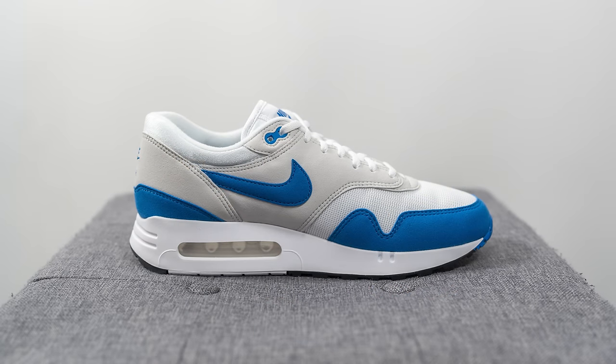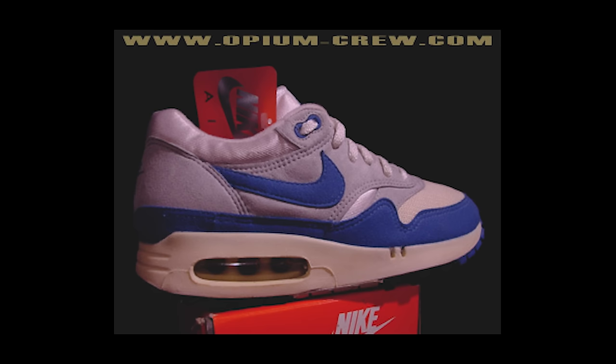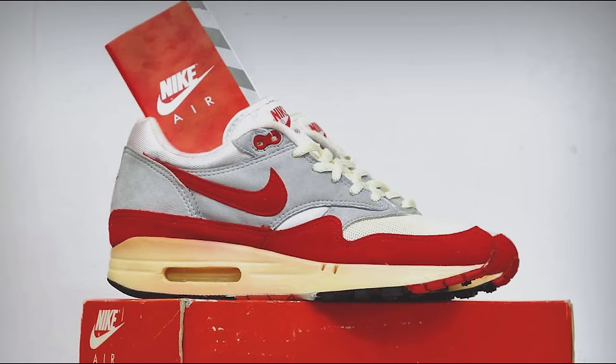This Big Bubble Air Max 1 pays homage to the initial run of the Air Max 1 which actually released in 1986. While the Air Max 1 is commonly known as releasing in 1987, there's actually a smaller batch that released with a slightly different design featuring a different looking midsole and this larger air bubble. Nike quickly found out that in colder weather this larger airbag was prone to cracking, so they went back to the drawing board, quickly redesigned the midsole, and released the more commonly seen version of the Air Max 1 in 1987.